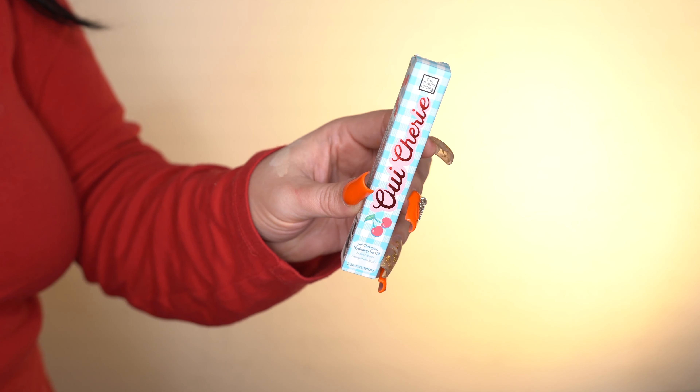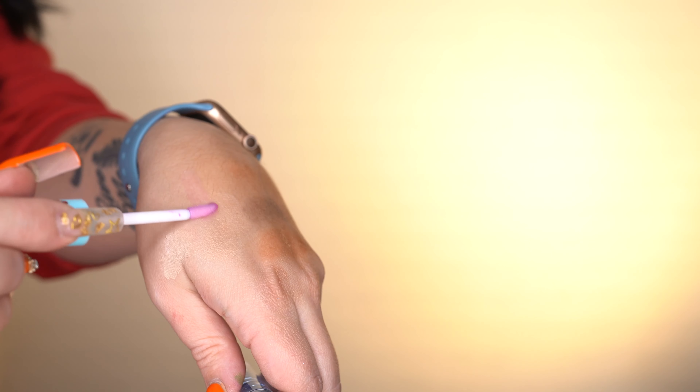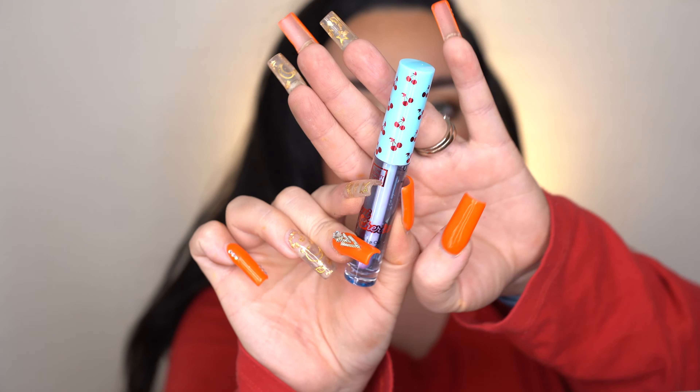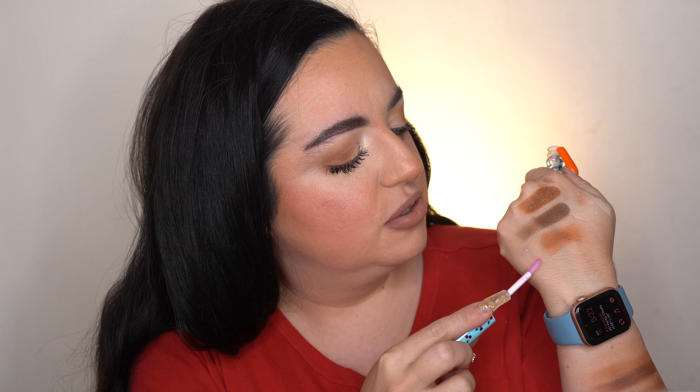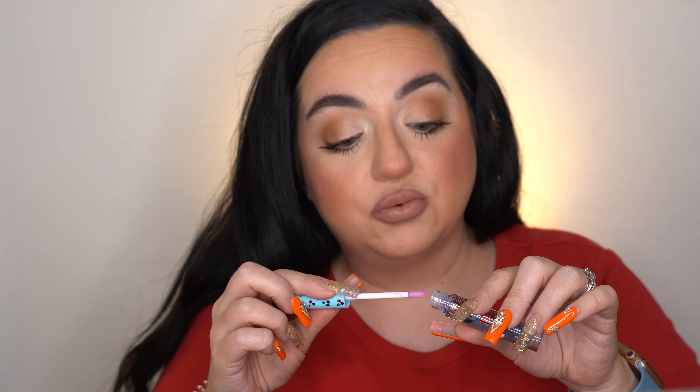The next item is the Wee Sherry Lip Oil from The Beauty Crop. The packaging reminds me of the cherry-themed Norvina palette and also of Lime Crime. I'm pretty sure this is also a full size — it's worth $12. I thought it might be clear but when I apply it on my hand it actually has a little bit of a pink tint to it. I love the packaging and I love lip oils. It feels really, really nice — not too sticky at all.